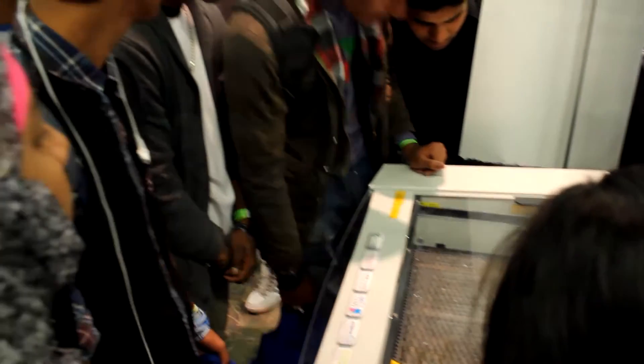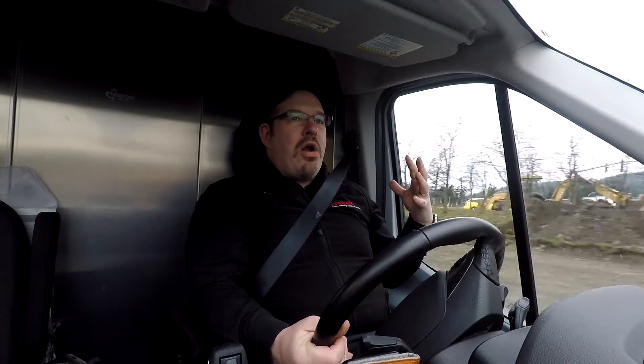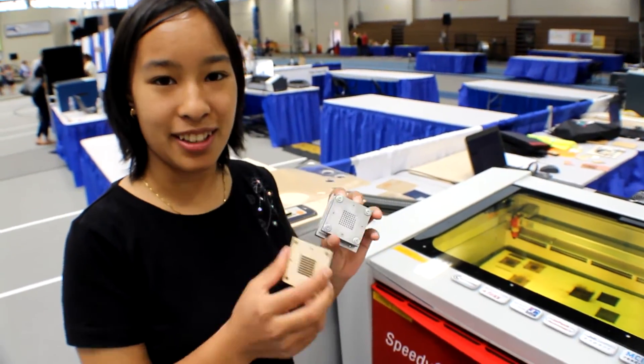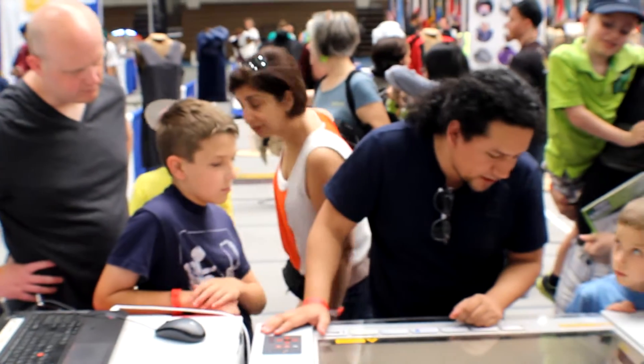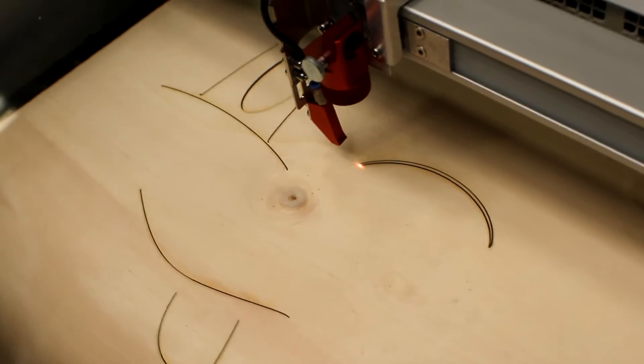There could be someone who's really good at soldering, another person who's great at Adobe Illustrator, a great artist, or a great maker — and they all get together, talking amongst themselves, getting feedback from one another, and making stuff together. This collaboration amongst students brings some really cool stuff to the classroom.